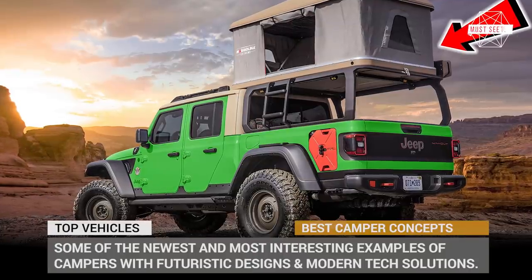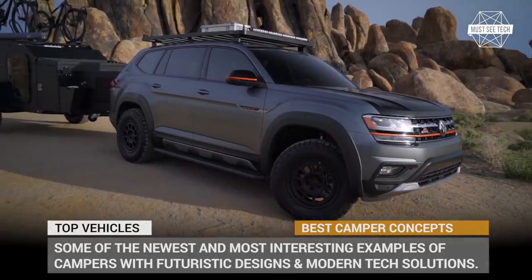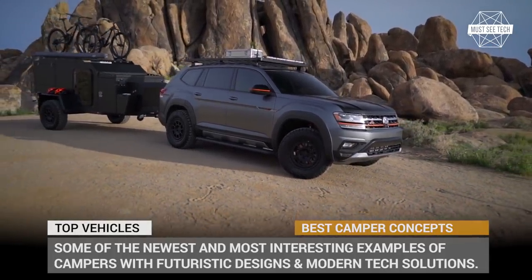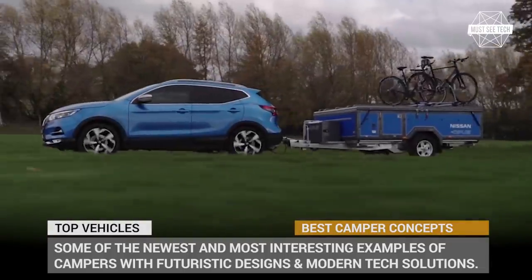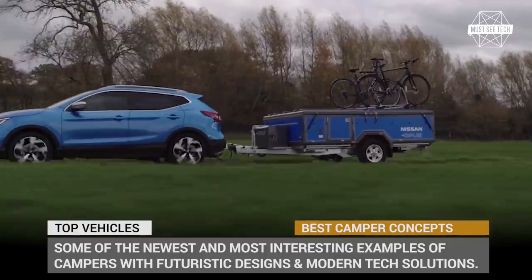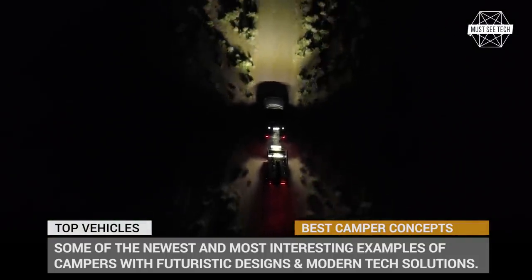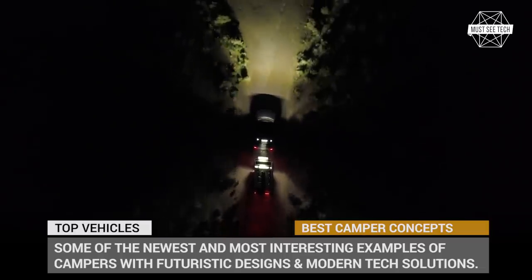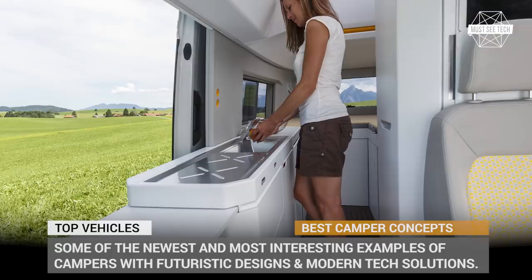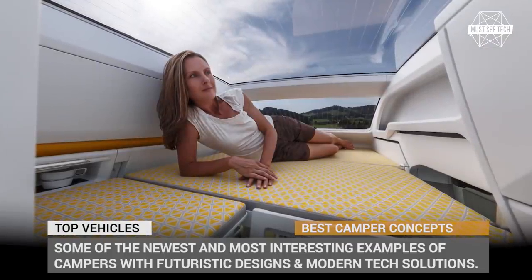Many people would say, what is there to innovate when it comes to campers? You need a bed, a kitchenette and a toilet if you are lucky. But manufacturers of recreational vehicles and camping trailers do not share this pessimism and continue working hard on offering utilitarian add-ons to existing models, experimenting with futuristic designs and introducing modern technology that aligns the comfort of van life with the 21st century. In this episode we will show you some of the newest and most interesting examples of these campers, so get ready to be impressed!